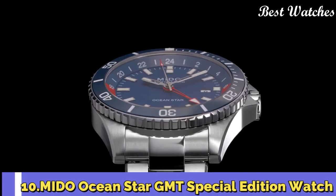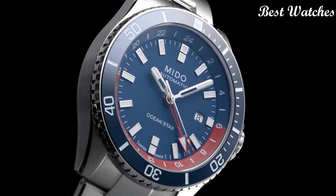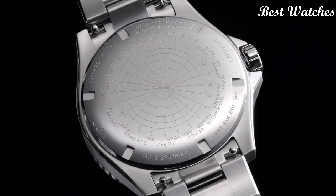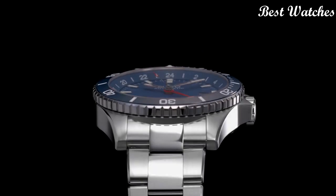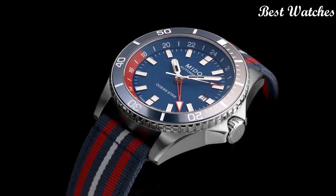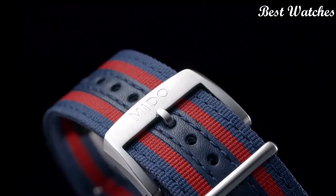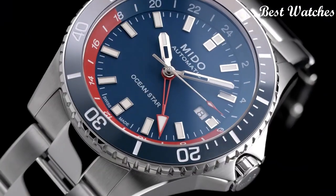Number 10: Mido Oceanstar GMT Special Edition Watch. Mido enriches its Oceanstar collection with a version equipped with a very practical GMT function. It clearly displays the time in two different time zones — home time and local time. On the back of the watch, equipped with caliber 80, which offers a power reserve of up to 80 hours, Mido has engraved the time zone indications. The extremely easy-to-use GMT function offers twice the freedom for those in the middle of the ocean or on an adrenaline-filled adventure. Case Material: Steel. Case Diameter: 44mm. Movement: Automatic. Water Resistance: 200m.